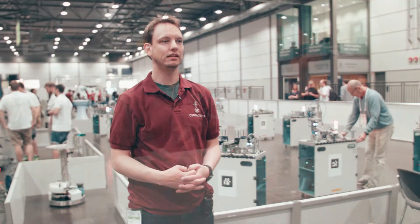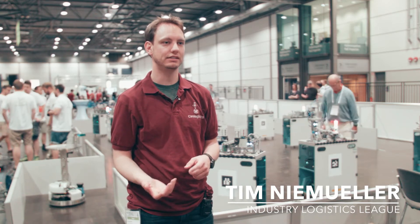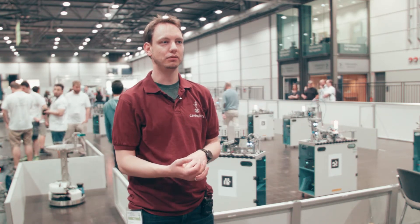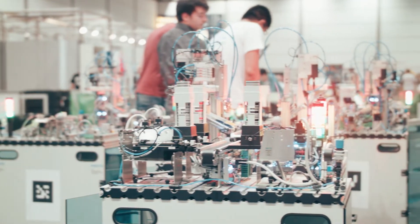The exciting thing about RoboCup is that you get a goal set out for you and it's really challenging, and then you need to come up with methods and algorithms to actually solve that problem on an autonomous robot — and you do that with a bunch of brilliant people around you, which is a great environment to do this work.